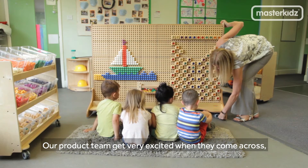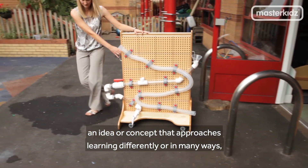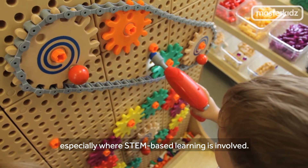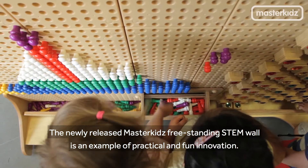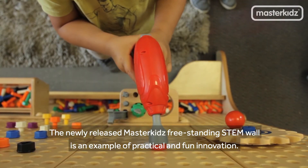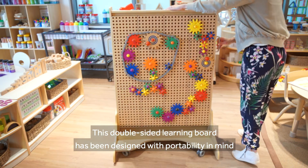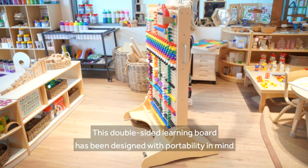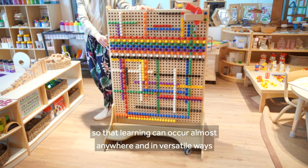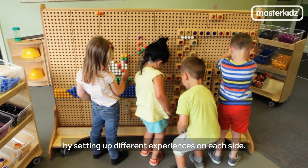Our product team get very excited when they come across an idea or concept that approaches learning differently or in many ways, especially where STEM-based learning is involved. The newly released Master Kids Freestanding STEM Wall is an example of practical and fun innovation. This double-sided learning board has been designed with portability in mind so that learning can occur almost anywhere and in versatile ways by setting up different experiences on each side.